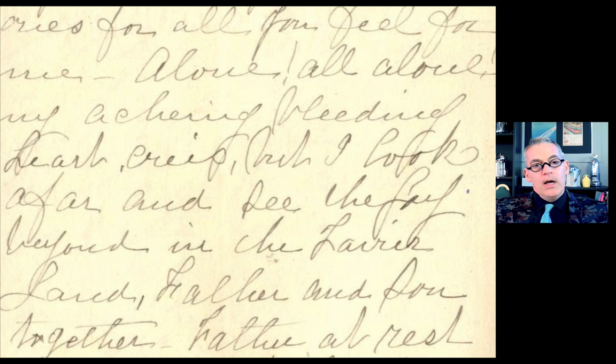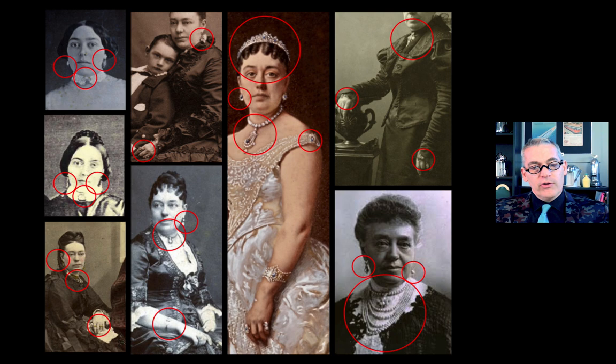Leland Stanford died in June of 1893 at the age of just 69. Jane's letter is florid and heartbreaking, reading simply: alone, all alone, my aching, bleeding heart. This signaled a period of trouble — not just emotional but practical. The university had never been incorporated separately from Leland's other holdings, so its finances were all frozen until the estate was settled, creating an extreme financial crisis. This coincided with the larger global financial panic of 1893, and the U.S. government immediately sued Jane Stanford for $15 million tied up in railroad bonds that had come due. Times were really tough.